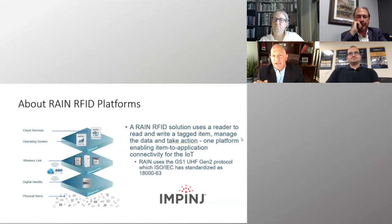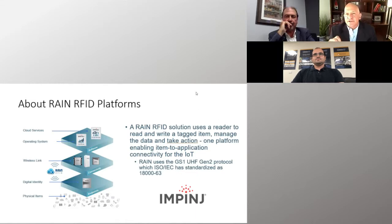Impinj offers a comprehensive platform that our partners use to build turnkey solutions for their customers. That platform consists of software — like our ItemSense OS for data aggregation and device management — connectivity like our Speedway Revolution fixed reader, which has been at the top of the food chain for more than 10 years, and now the R700, setting the standard for performance and sensitivity. We have gateways like our X-SPAN and X-Ray, and reader ICs that customers like TSL use to build handhelds and mobile devices.